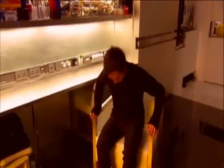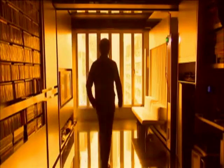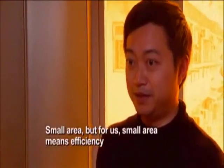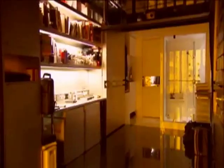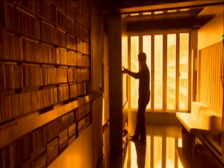The most surprising aspect of this ultra-hip apartment is its size — only 330 square feet. Small area, but for us small area means efficiency and user friendliness. And he sacrificed nothing in livability, nicknaming it the Domestic Transformer. By using a futuristic sliding wall system, Gary can make any room anything he wants.